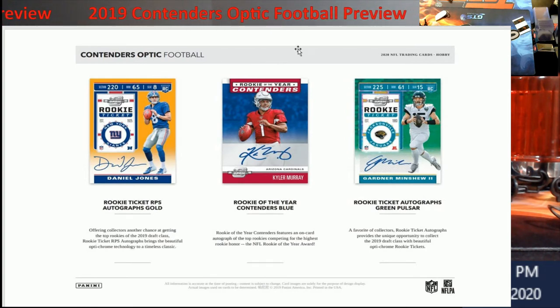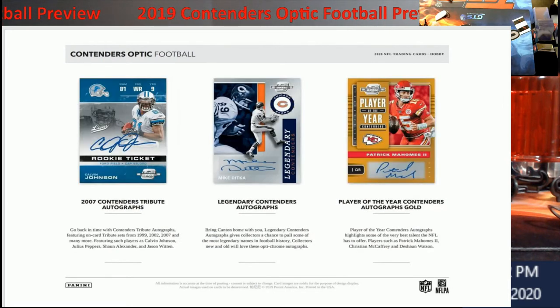You do have the rookie ticket autograph screen pulsar, and I'm guessing they are dropping this — I don't remember it being in there last year. I thought maybe it was going to be first off the line, but they have it here. I'm really going to go after the green pulsars because I think they look sharp just from the picture. Also, I apologize — the pug is down here with me. She's snoring, so if you hear something in the background, that's what it is.